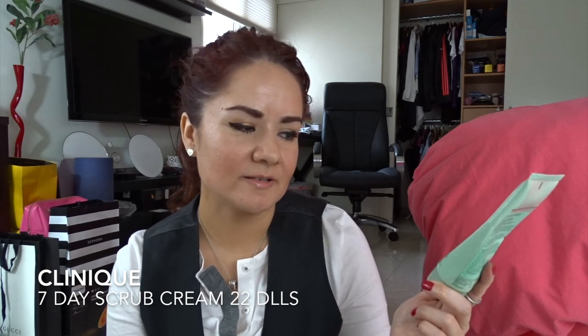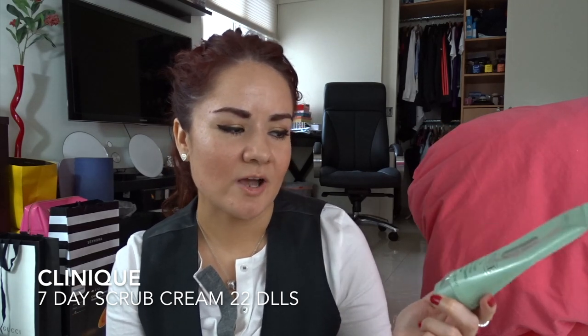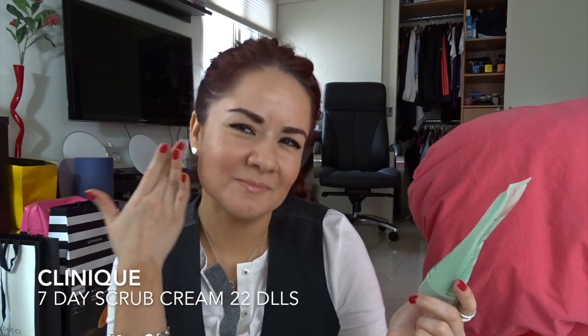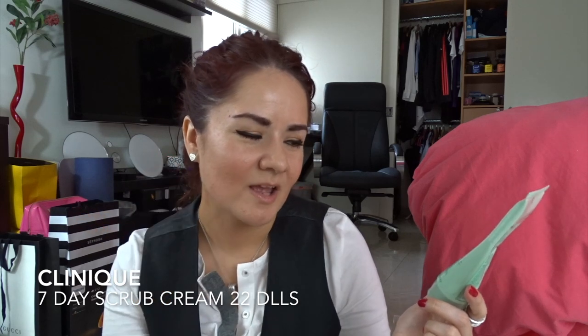Next I have the Clinique 7 Day Scrub Cream Rinse-Off Formula. This one is a scrub for your face — I use it in the shower. But I didn't like it because after you use it you feel like there was a film left on your face, so I didn't feel comfortable during the day.